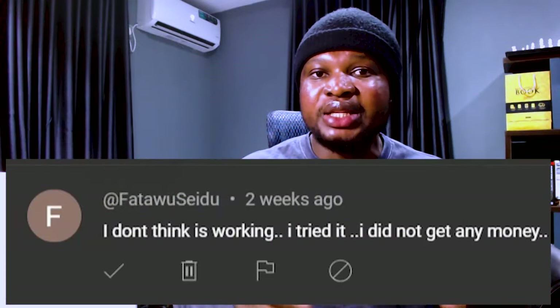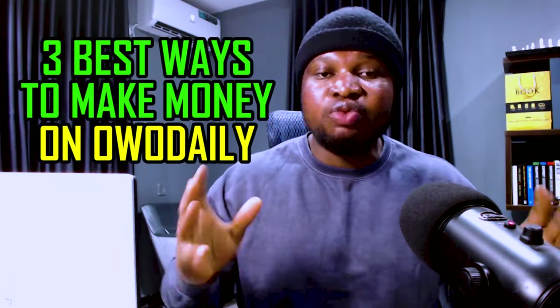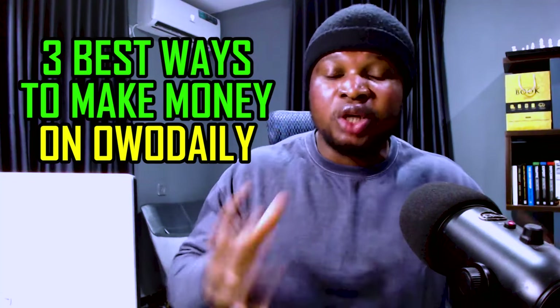Now if you still don't know the platform we are talking about, it is known as Owo Daily. Some people that have signed up are complaining they are struggling to make money, but that will be a thing of the past once you finish watching this video, because I'm going to share three effective ways you can start making money on this platform even as a total beginner.